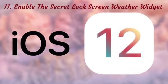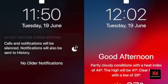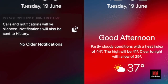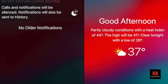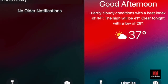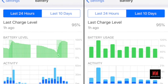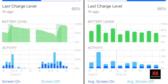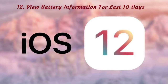Number 11: Enable the Secret Lock Screen Weather Widget. There's a new toggle in Do Not Disturb called Bedtime. This feature automatically dims the display and doesn't show any notifications on the lock screen. If you're using Bedtime mode, there's another surprise waiting for you — when you wake up, you can be greeted by a secret weather widget, but only if you've allowed location services access to Weather. Go to Settings, tap on Privacy, then Location Services, select the Weather option and switch to Always.